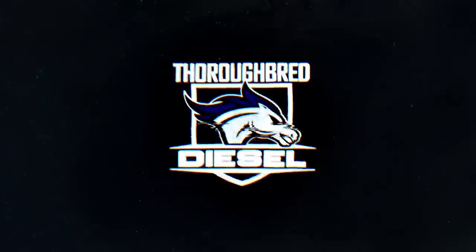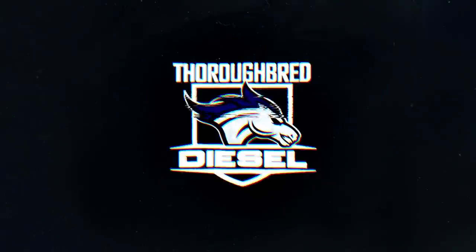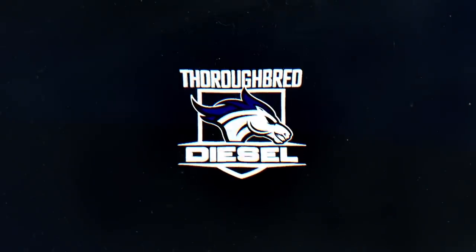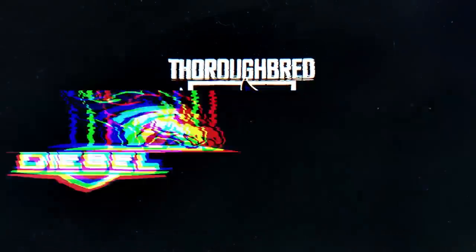Hi, I'm Wade from Thoroughbred Diesel, and today we've got a carnage video for you. We have a 2015 F-250 6.7 liter Power Stroke truck brought into the shop today. The customer put two and a half gallons of DEF fluid into his fuel tank. Oof — it's going to hurt, kids.